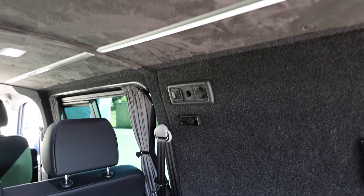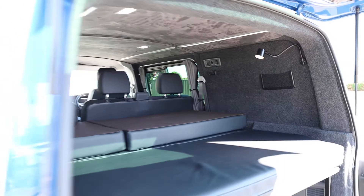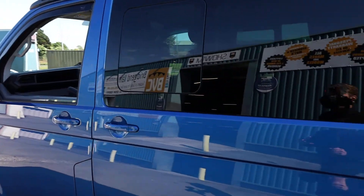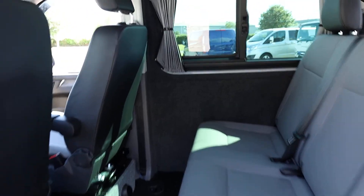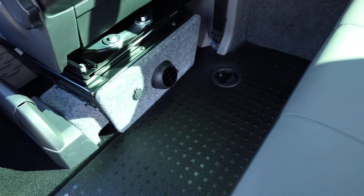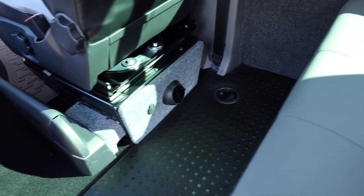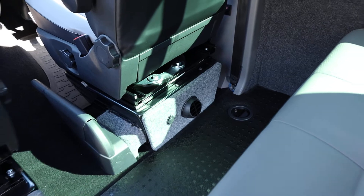Underneath that, there is a panel for the Eberspächer diesel heater — a very expensive diesel heater brand. The lovely thing with a diesel heater is that it can be running even when the vehicle is not. You've got the control panel up there, and down here is the vent which pumps out the heat. You can set it on a timer, so even if the van isn't running, it works brilliantly as a night heater as well.